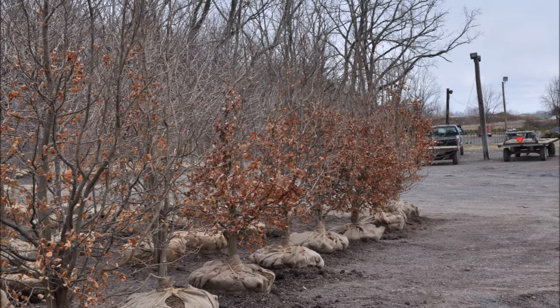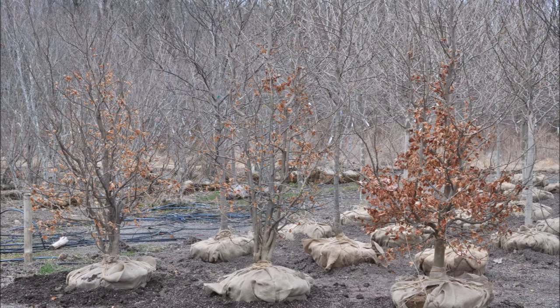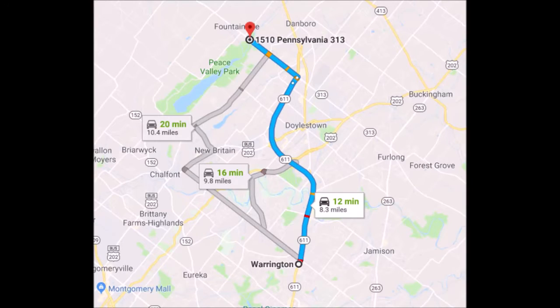You will like the Persian parrotia because it has so much interest through so many different times of the year, and it does do well in clay soils which is common in the eastern United States.